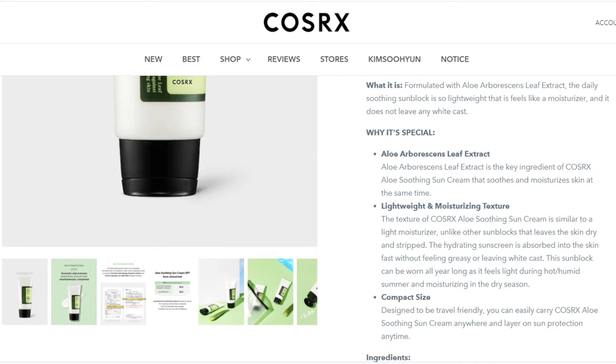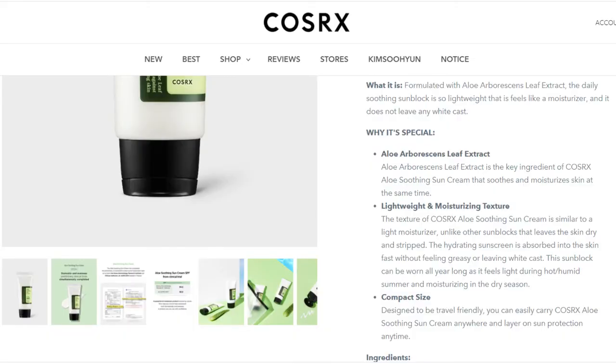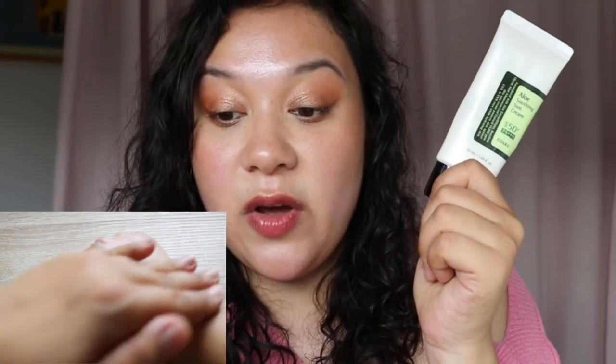It contains aloe arborescens leaf extract as its key ingredient. It works amazingly on my skin — lightweight, feels like a moisturizer. So after the snail mucin essence I can use this and feel moisturized, which reduces the overall number of products I need. It absorbs fast without feeling greasy or leaving a white cast. It's compact and easy for travel. I even have a backup because this one is almost finished — that's how much I love it.